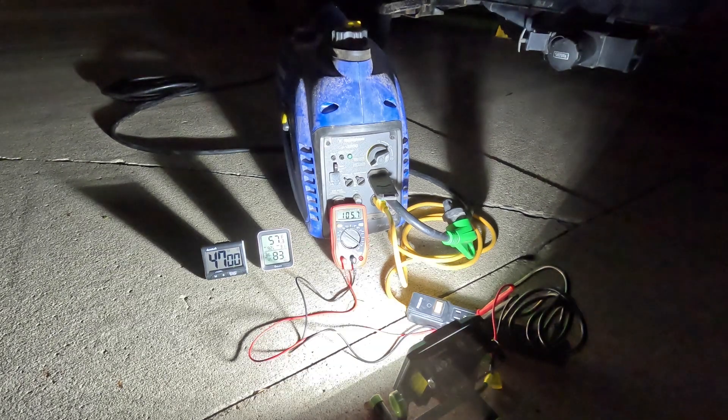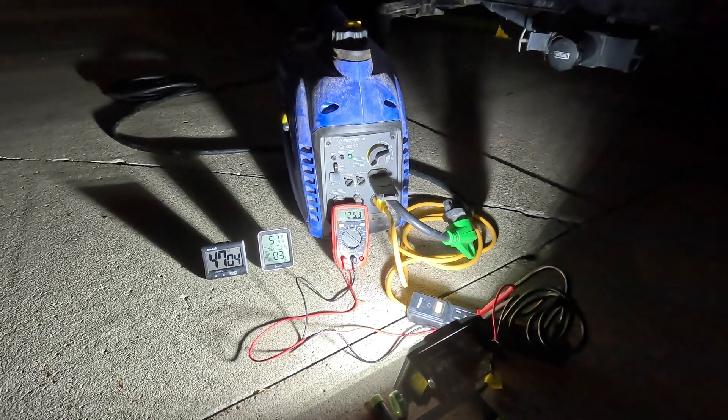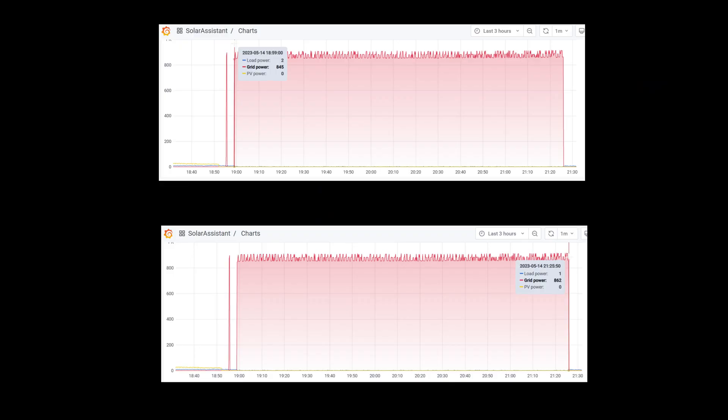I did give it a couple tries getting it started again, but I just wanted to make sure that the carburetor was completely empty. If you take a look at the screen, you'll see the Solar Assistant data here. We have the start time and then the end time. The start time was at 18:59 or 6:59 p.m., and then the end time was at 21:25 — so about 2 hours and 25 minutes later.